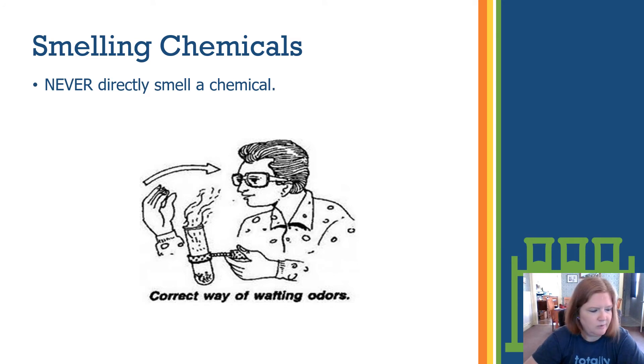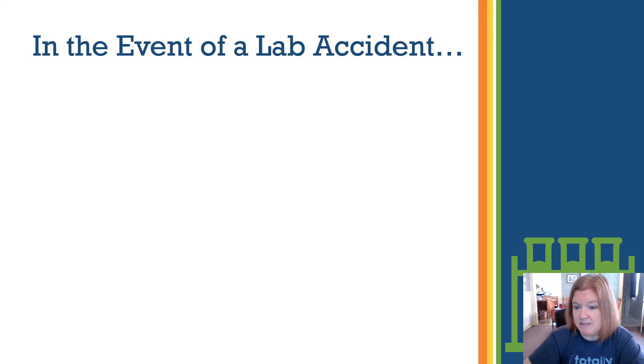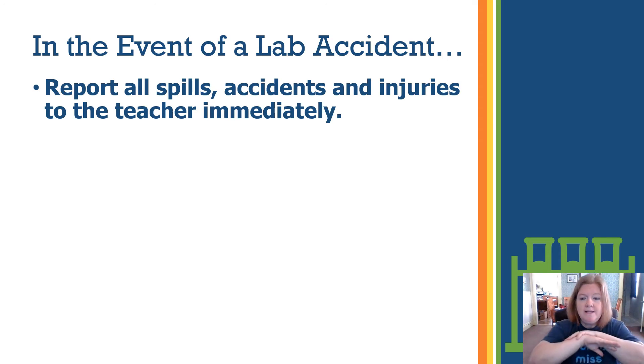When smelling chemicals, never directly smell a chemical. Instead, use a technique called wafting — use your hand to waft the vapors toward you. You'll still be able to smell them. Directly inhaling some corrosive chemicals can damage the inside of your nose, so wafting only. In the event of a lab accident, tell your instructor immediately. Report all spills, accidents, and injuries to your teacher right away.